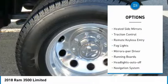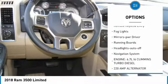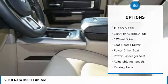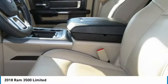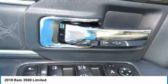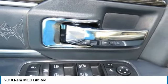Here are some of this vehicle's great options: towing package, aluminum wheels, heated side mirrors, traction control, remote keyless entry, fog lights, mirror memory, running boards, headlights auto off, and navigation system. If you like it online, you'll love it in your driveway — take it for a spin today.